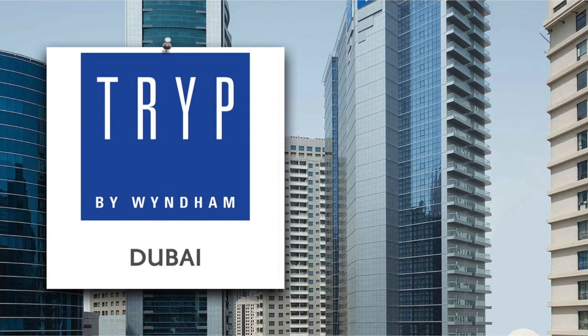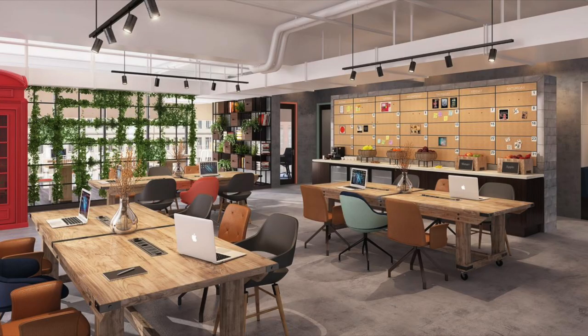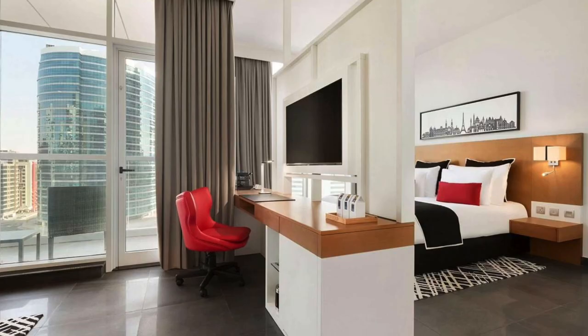Another hotel in the same Tecom area is called Trip by Wyndham. It's a little more expensive than the previous options, but it's a great, modern, and stylish hotel. They have rooms for different needs — if you like sport, they even have fitness bikes and yoga mats in the rooms. For business travelers, there are comfortable work tables, and they also have family rooms, so it can meet the needs of all kinds of guests.